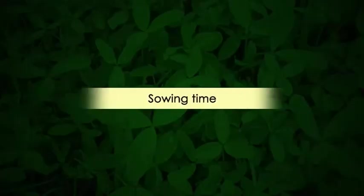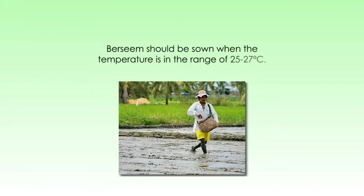Let's see about the sowing time. Sowing time is an important factor governing germination, seedling survival, number of cuts, and herbage production. Barsim should be sown when the temperature is in the range of 25 to 27 degrees Celsius. The optimum sowing time in Punjab, Haryana, and Uttar Pradesh is the entire month of October. In Bengal and Gujarat, sowing is taken up only in November. Sowing can continue up to the first week of December in eastern regions. Delayed sowing results in loss of one or two cuttings, while timely sowing extends the period of forage availability and increases total yield.